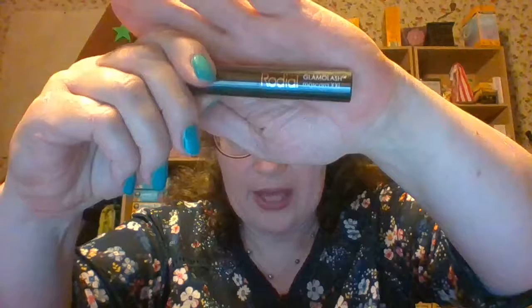Next is a Radial Glamour Lash Mascara XXL. It's still in its plastic and I'm not going to open it — I already have two mascaras open and I don't want to open a third right now. But from what I can see, it looks like quite a nice brush. It's a proper brush, not silicone — I don't like the silicone ones — so I like that a lot.